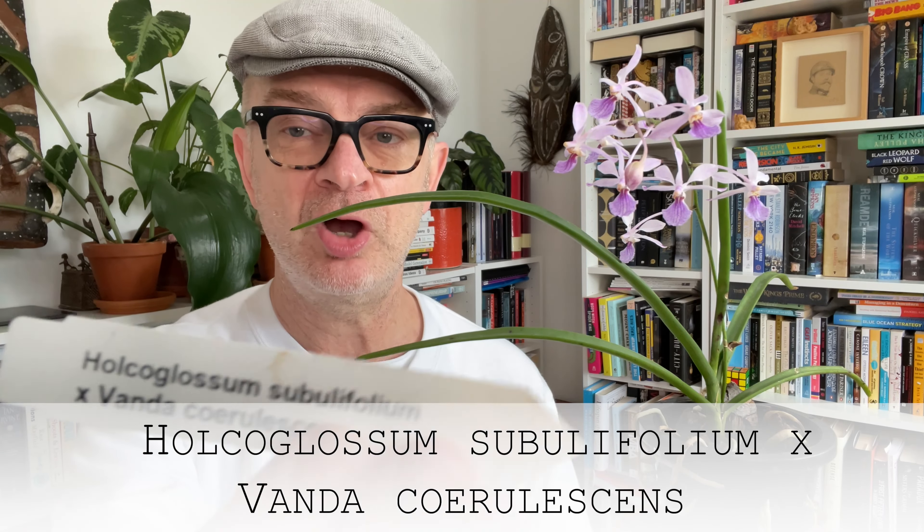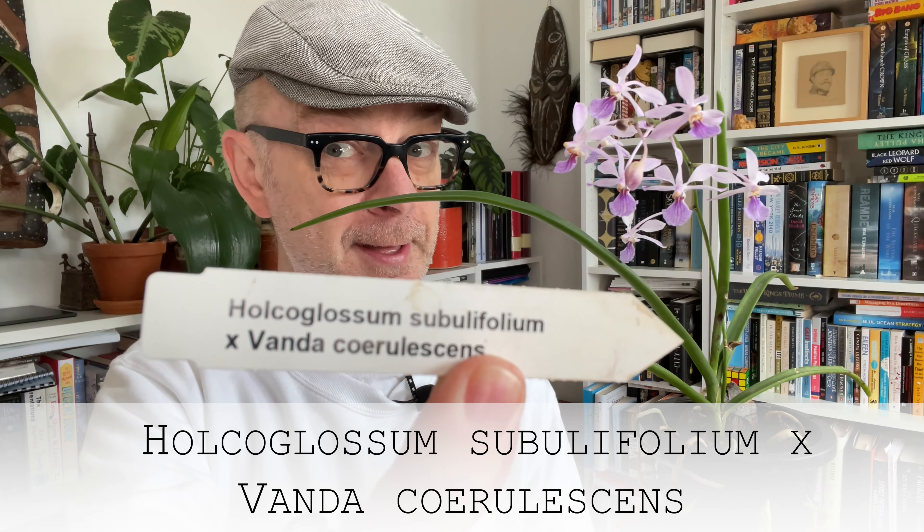Now this particular one — and I'll tell you the name so we're out of our suspense — it actually doesn't have a name because it's a cross. It's an intergeneric cross between Holcoglossum subulifolium and Vanda coerulescens, as you can see there. Now when it arrived, one of the leaves had been damaged and the plant just didn't look super healthy and fabulous and I was a little concerned.